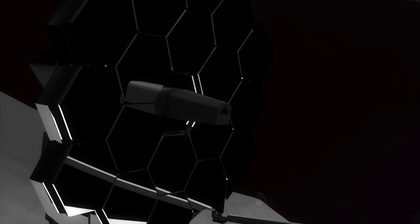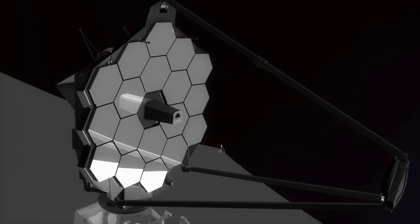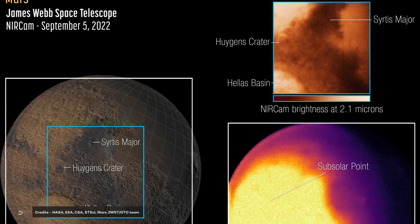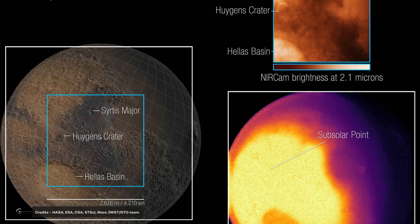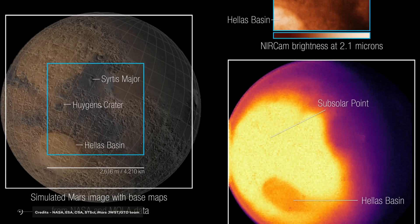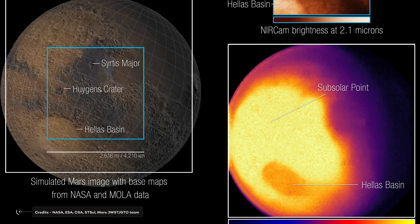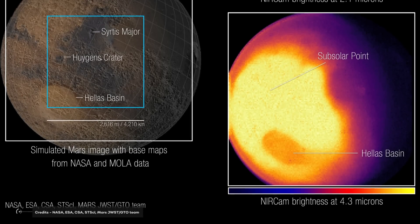On the second day, the James Webb Space Telescope's delegation released the first images and spectra of Mars. The images and measurements were made on September 5, 2022, from JWST's position around a million miles away from Mars. From this exclusive vantage point, JWST observes a portion of the hemisphere of Mars illuminated by the Sun — the one facing the telescope.